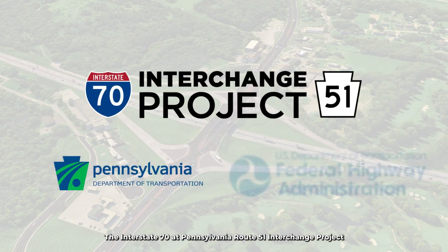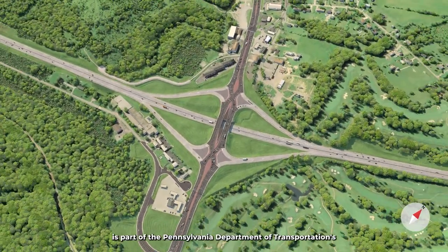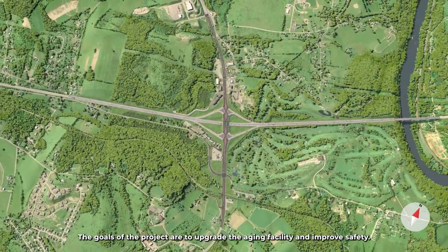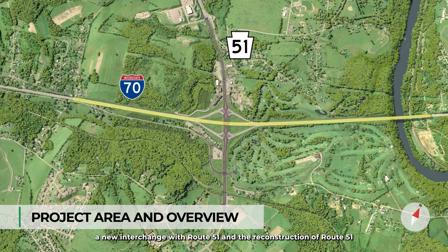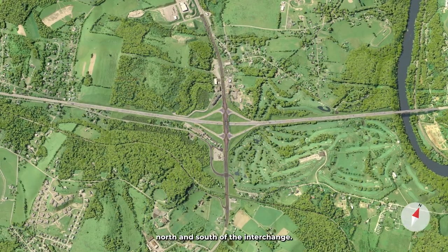The Interstate 70 at Pennsylvania Route 51 interchange project is part of the Pennsylvania Department of Transportation's modernization of the I-70 corridor in southwestern Pennsylvania. The goals of the project are to upgrade the aging facility and improve safety. The project includes three major components: the reconstruction of I-70, a new interchange with Route 51, and the reconstruction of Route 51 north and south of the interchange.